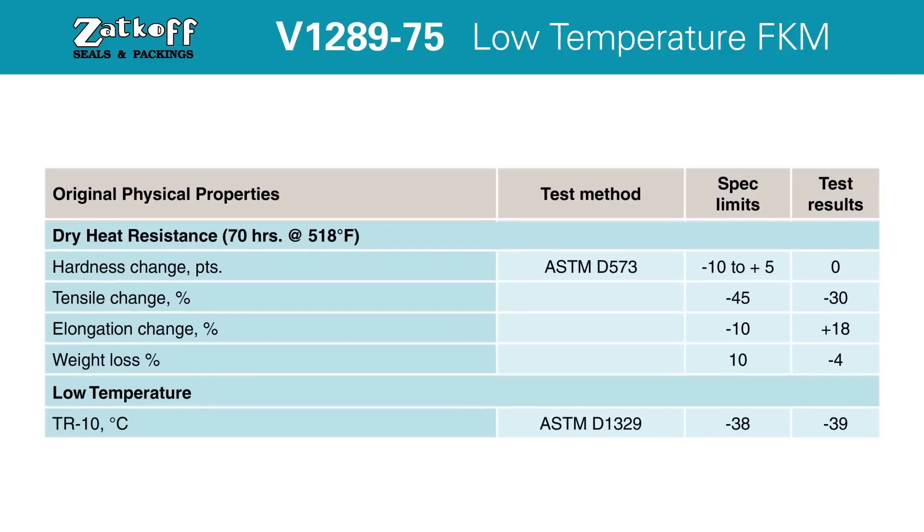With a TR-10 temperature of minus 39 Celsius or minus 38 Fahrenheit, you can have confidence that V1289-75 is the solution for static sealing down to negative 50 degrees Fahrenheit in static applications.